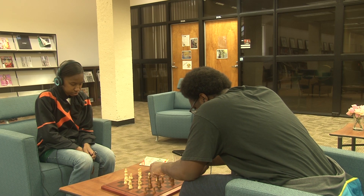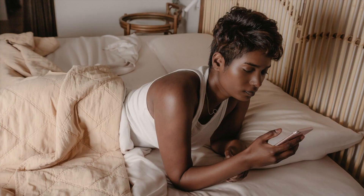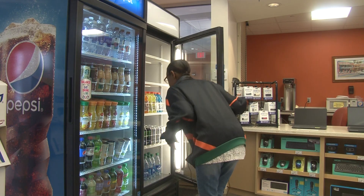Here are some tips according to the CDC's Guide to Better Sleep. Stick to a sleep schedule — go to bed and wake up at the same time each day. Exercise no later than 3 hours before bedtime. Avoid caffeine like coffee, colas, and certain teas close to bedtime.